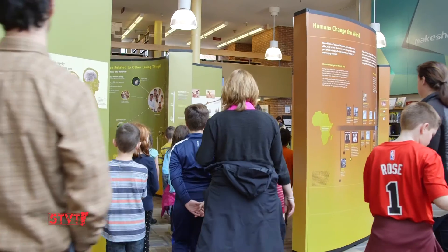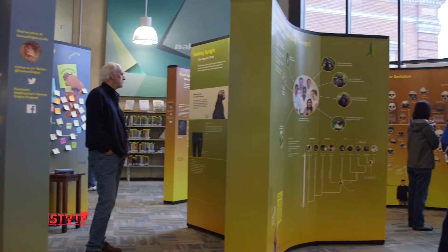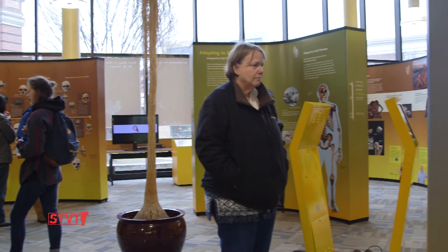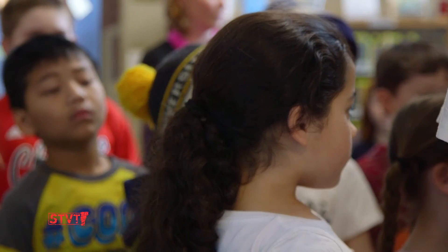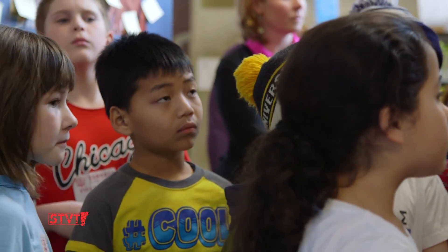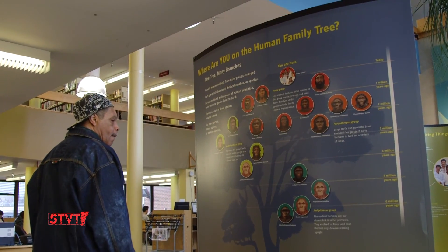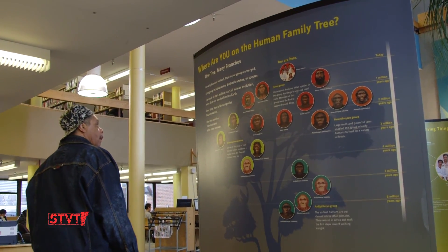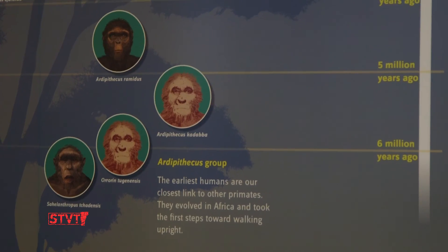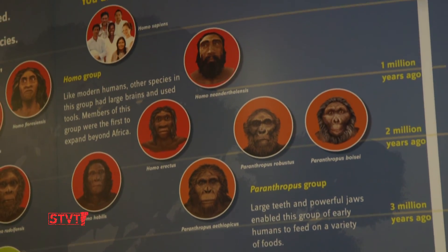The exhibit has a number of different themes that the Smithsonian would like to get across. One is that there are advances in our understanding of human origins on a yearly basis almost. Getting that information out across the United States is something the Smithsonian is hoping to do through this exhibit. Also to look back on ourselves — we are the single living species out of many that came before us — and what made us successful.